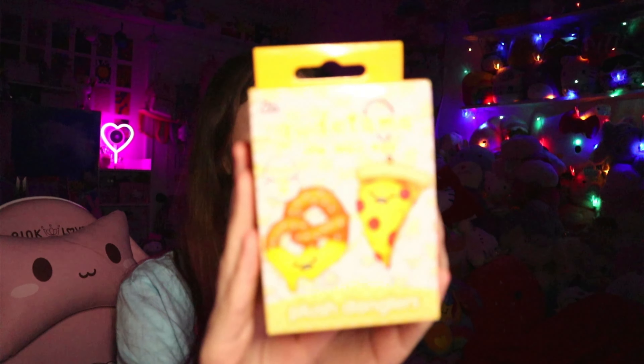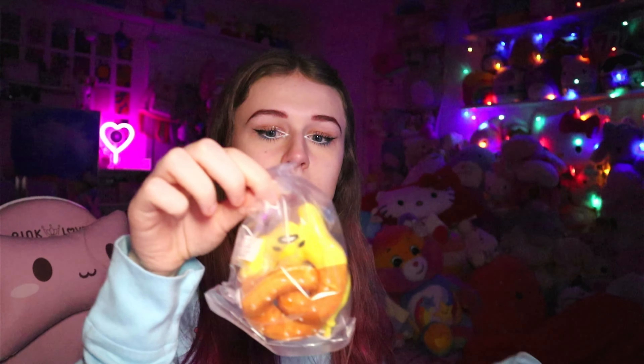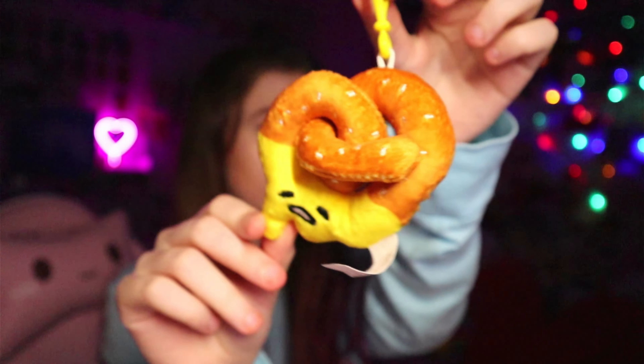Next I'm just going to grab a random thing. This is a Gudetama plush dangler — I literally just bought this today as I'm filming. I got four of these, but I opened two of them for a vlog and kept two for this video. And it's a pretzel. I already have this one, but it doesn't hurt to have another because I can use it for a bag or an outfit. I already do have this one, but it's so cute — Gudetama as a pretzel.